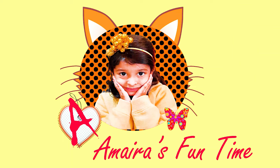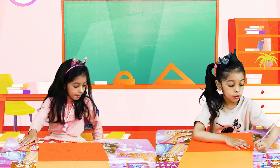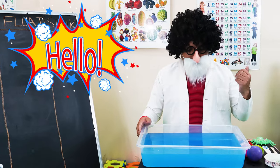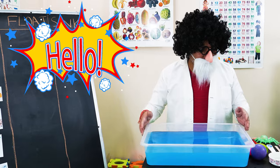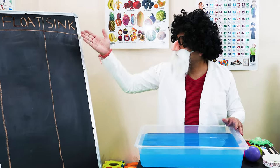Amaira Funtime. Hello kids, welcome to the class today. We are going to do an activity about sink and float.